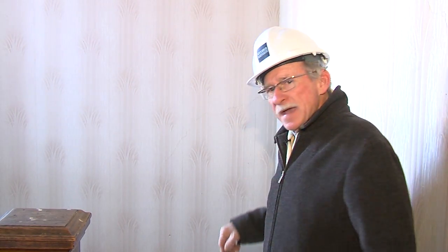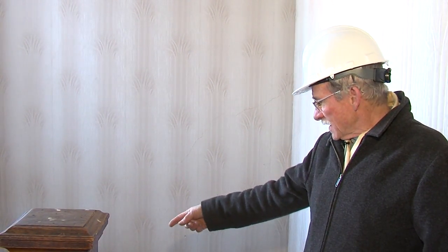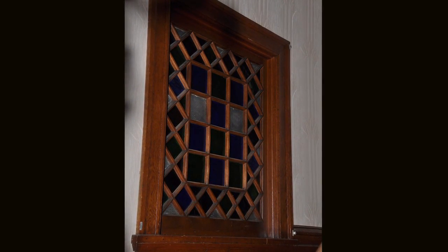Well, here we are at the main stairway and as you can see it's a grand, open, well-lit stairwell. Down at the bottom is the stained glass window I was referring to before, which once it's revealed